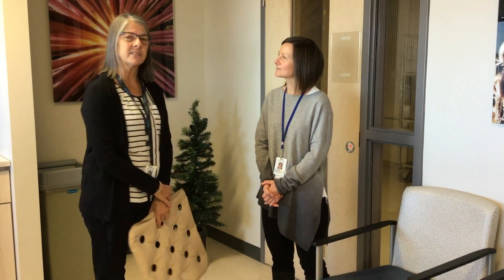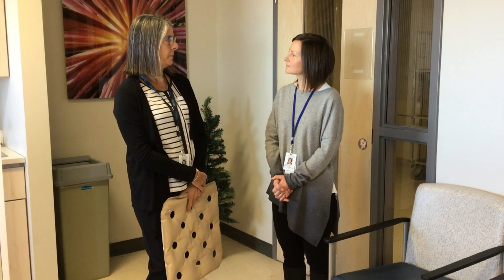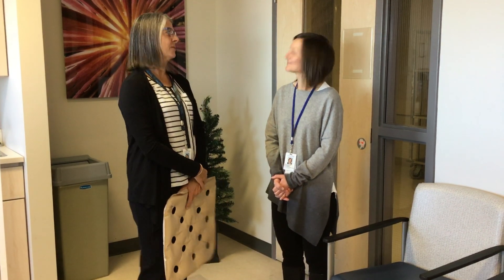My name, as mentioned, is Karen Rowland. I'm the clinical educator for the medicine program, so I support nurses really all across the hospital to stay current and updated with best practice guidelines for patient care.